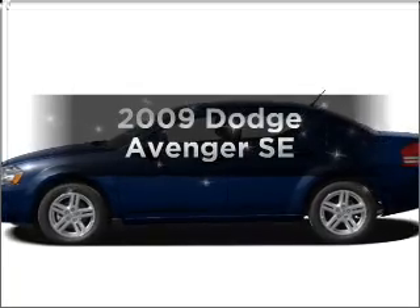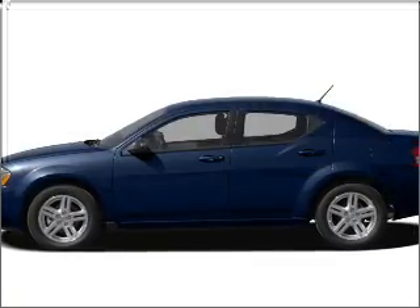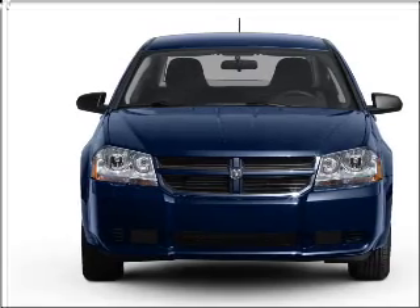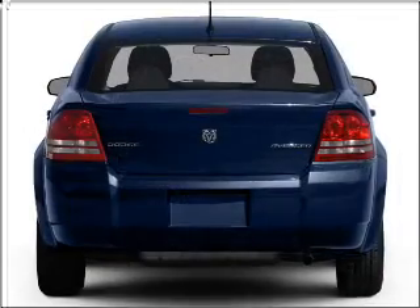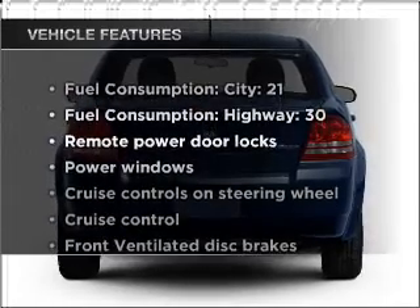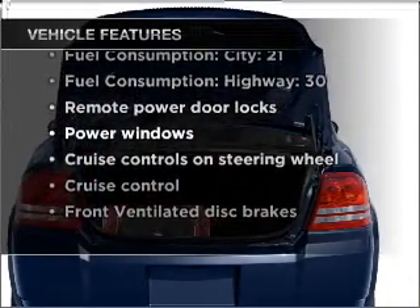Presenting the 2009 Dodge Avenger. Travel the roads in style and comfort in this great vehicle, with an efficient 4-cylinder engine connected to a smooth-shifting automatic transmission. And with these notable features, you won't want to miss out on the opportunity to own this amazing vehicle.